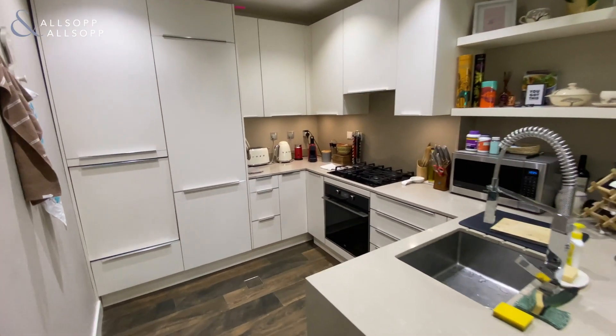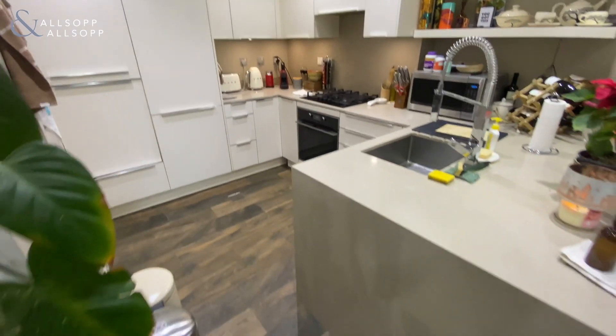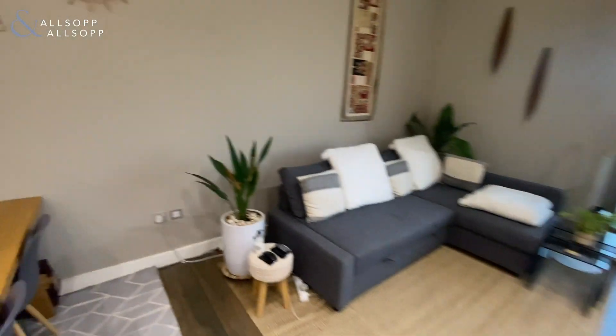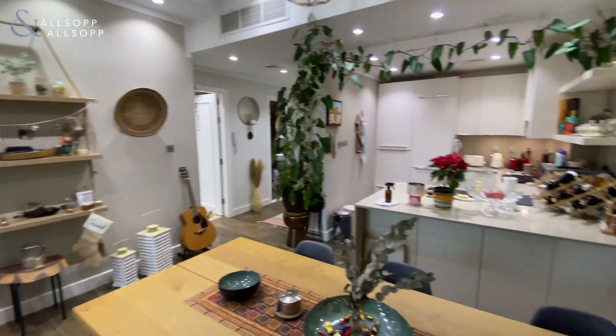As you can see we've got the kitchen here, brand new worktops, brand new cupboards, brand new flooring. We've got a big living space — it's just over 900 square foot in total.